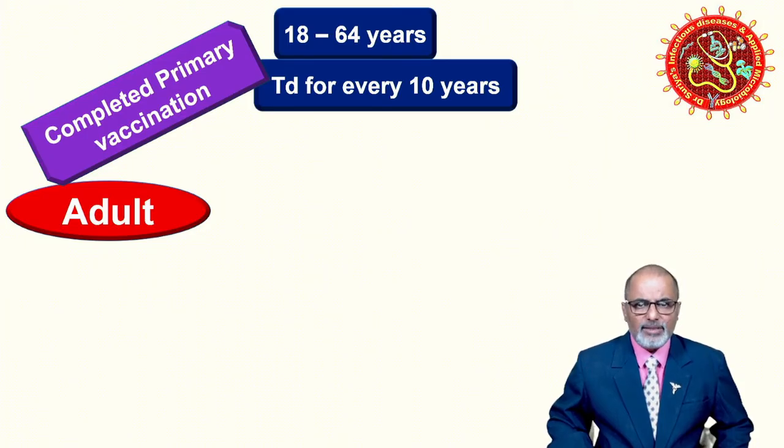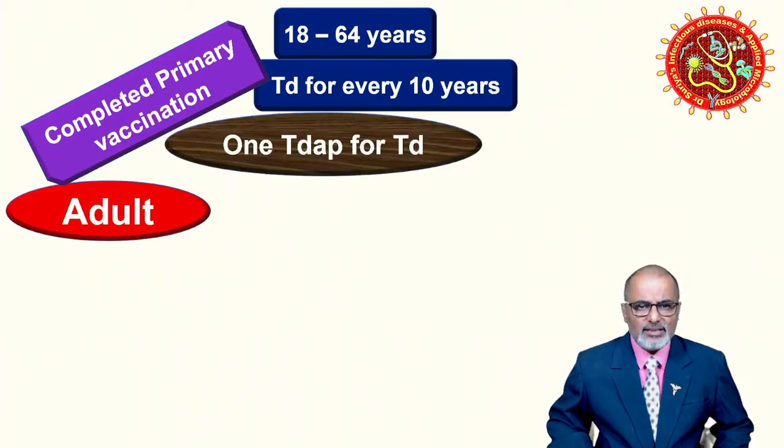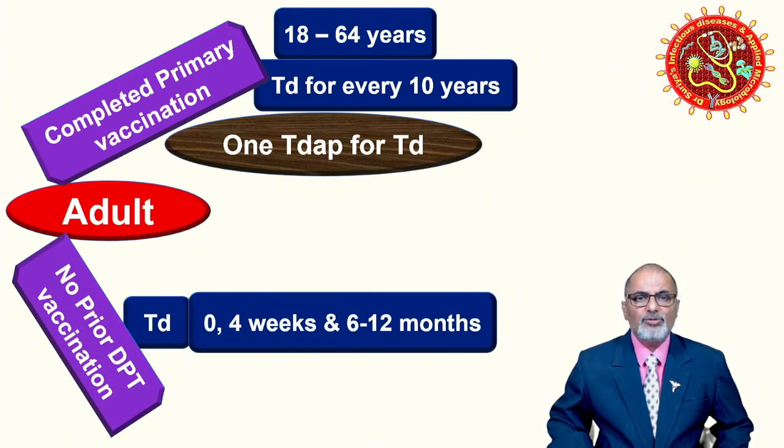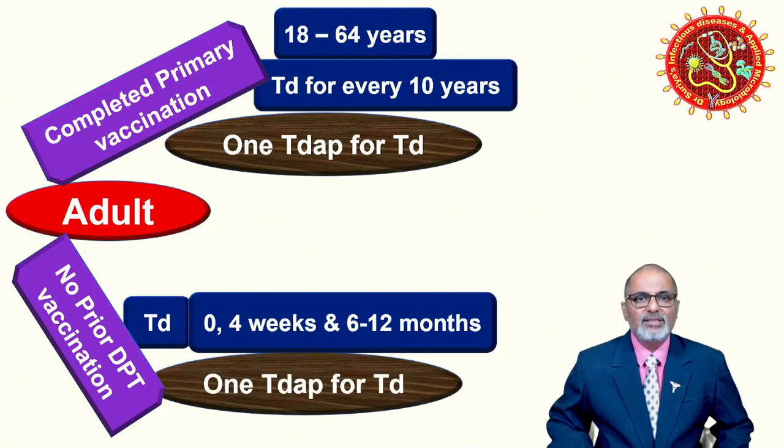Every 10 years — but remember, one of those Td doses can be replaced by Tdap (tetanus, diphtheria, and acellular pertussis, adult formulation). For example, between 18 to 64 years, among the four or five Td doses, you can substitute one with Tdap. If the person has not undergone previous vaccination, give a zero dose, then a second dose at four weeks, then a third dose at six to twelve months. Among these three doses, one Tdap can be given.